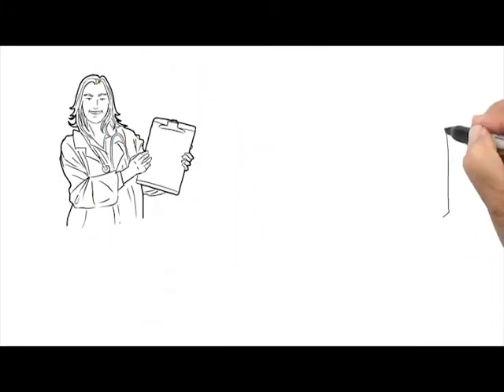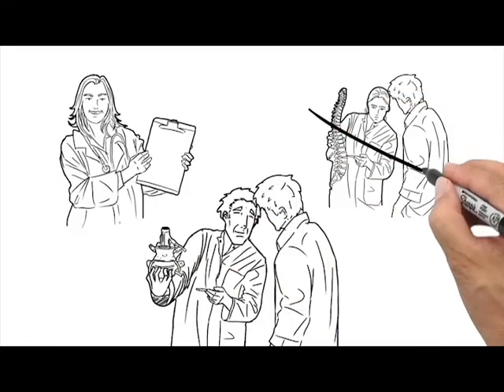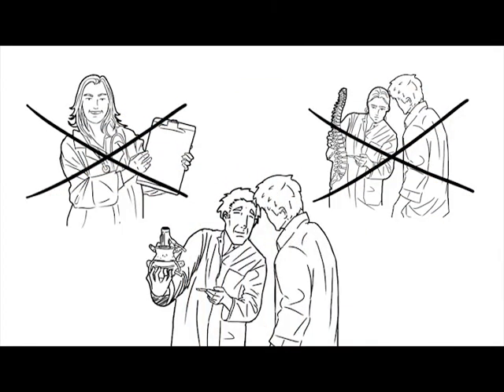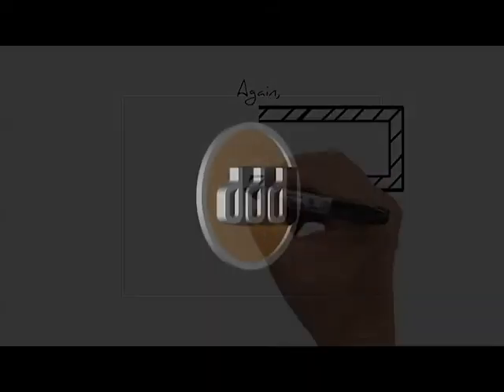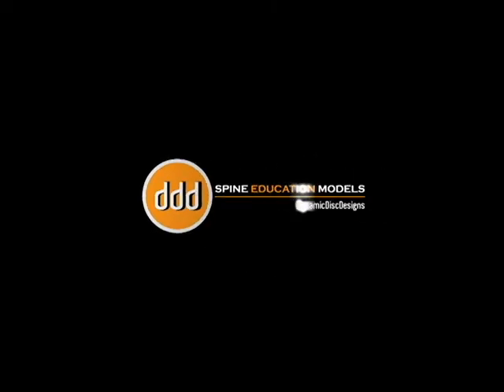So order now and stop drawing on the headrest paper, showing static pictures, or using those old, outdated degeneration phase models. Listen to the research and take a dynamic approach to spine education. Spend precious time educating with inadequate resources, or do it with ease with Dynamic Disc Designs. Go to our online store and order yours today.